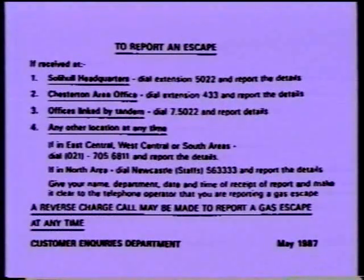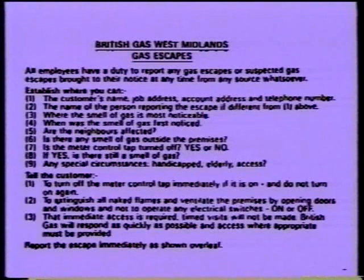Gas in safe hands. In your hands. Remember, the details of any suspected gas emergency must be conveyed immediately to the emergency control centre so that it can be dealt with quickly. To help you, a plastic card with telephone numbers, questioning format and advice to the customer will be given to you after this video programme.